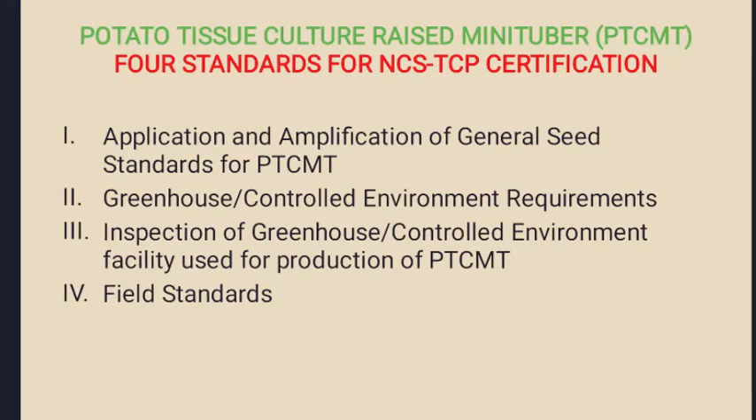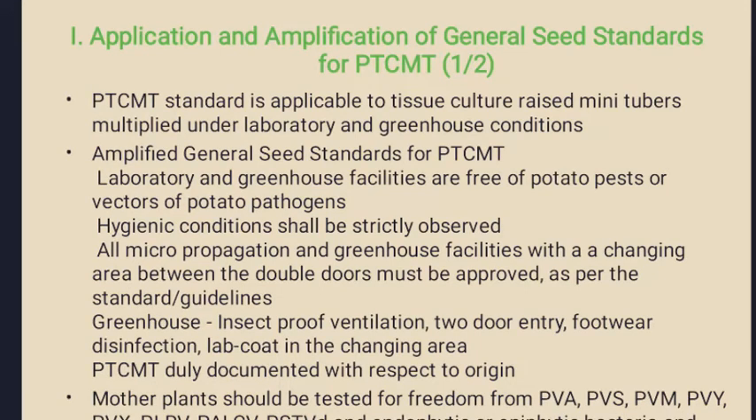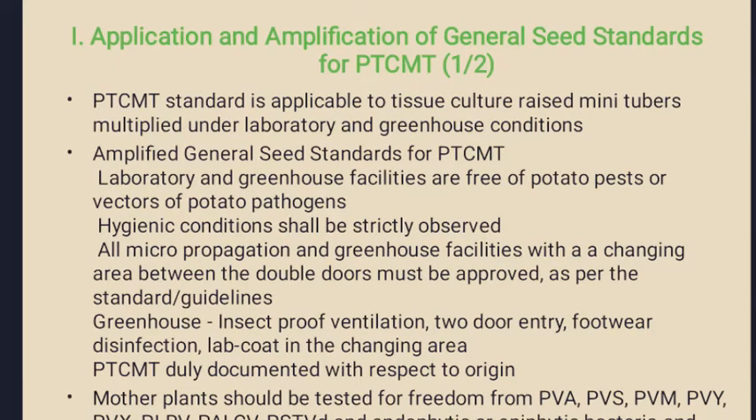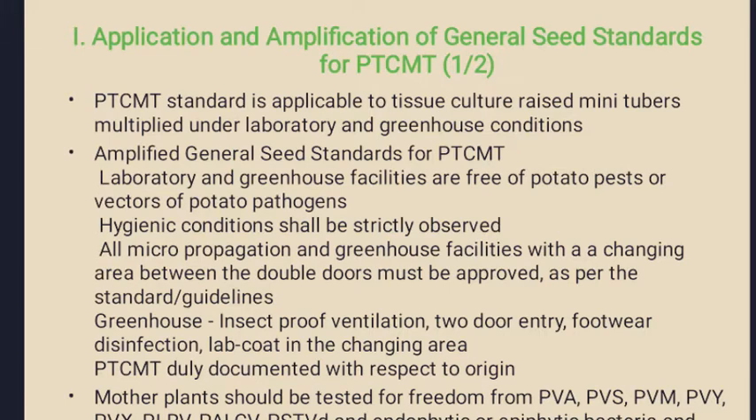First we will see the application and amplification of general seed standards. The standards are applicable to tissue culture raised mini tubers and laboratory greenhouse conditions. The amplified general seed standards require being free of potato pests and vectors for potato pathogens, and always maintaining hygienic conditions free from pest pathogens as well as debris and dust.